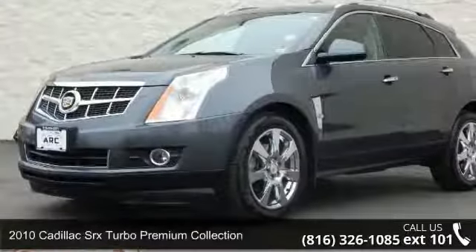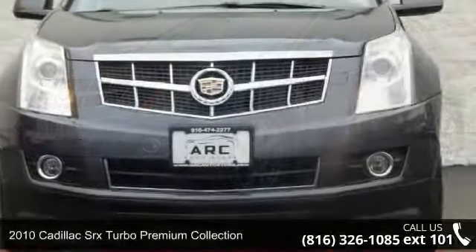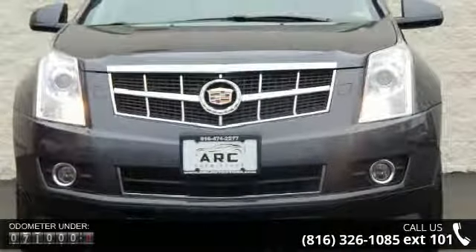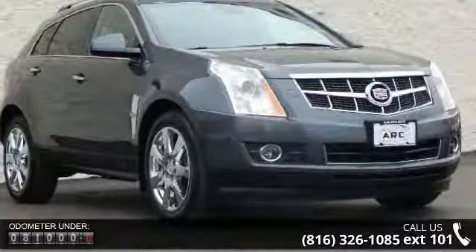Step into the 2010 Cadillac SRX. Don't miss this great deal on a luxury vehicle. This vehicle comes with a reliable six-cylinder engine, connected to a smooth shifting automatic transmission.